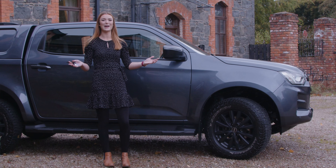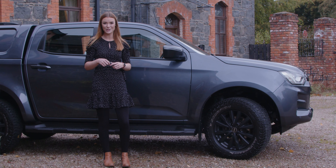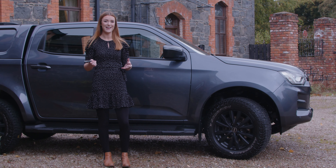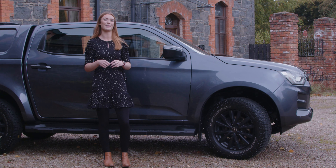Some of you might already recognise this. This is our V-Cross Huntsman. She's been on a lot of the shows because she is our pride and joy. And she's now officially on the market — she is 2021 registered with 8,000 miles.